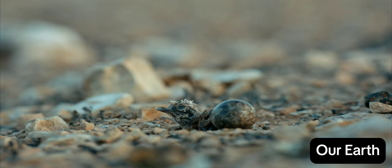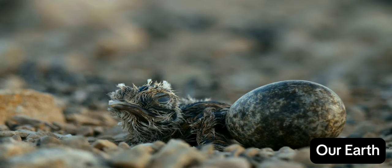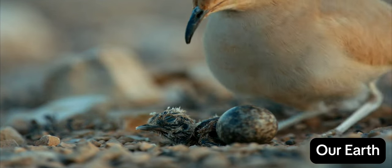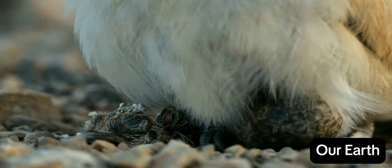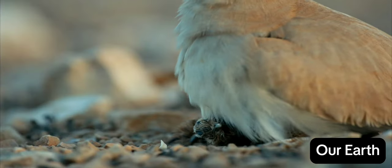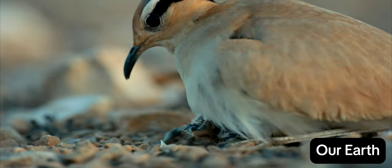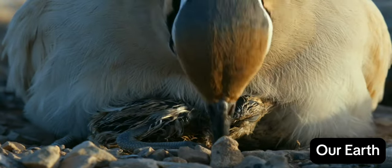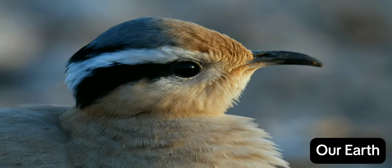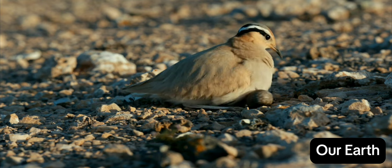The first cream-colored courser has hatched from its egg — wet, blind, and completely helpless. This young bird can't survive without its mother's warmth, but it'll have to leave the nest in just a few hours. The mother must now pay close attention to the brood. The second chick will hatch at any moment.